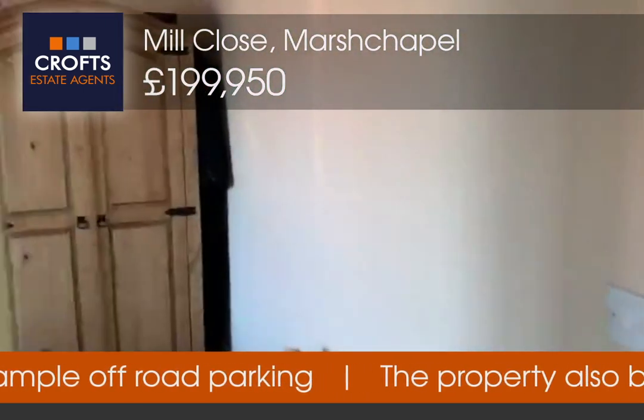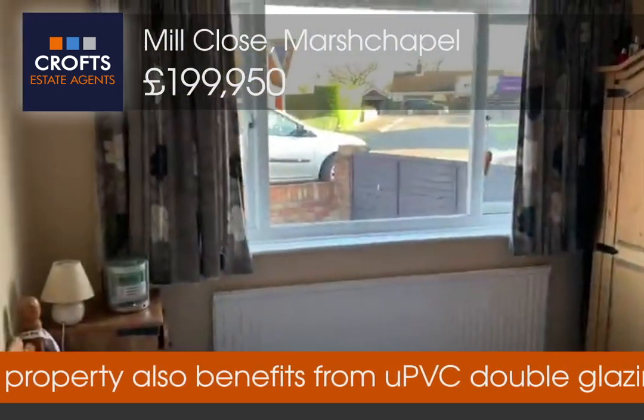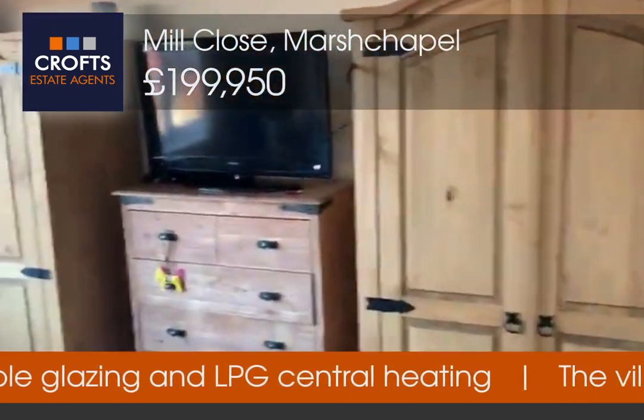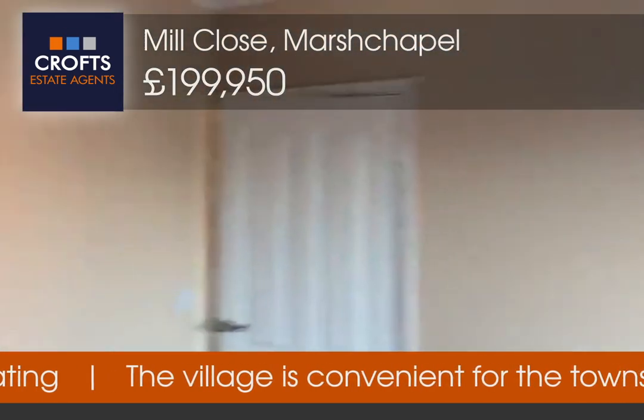To the left you've got the main bedroom, bedroom one, with a window to the front, coving to the ceiling, a radiator, and carpeted floor. It's decorated in nice neutral colours throughout the property.